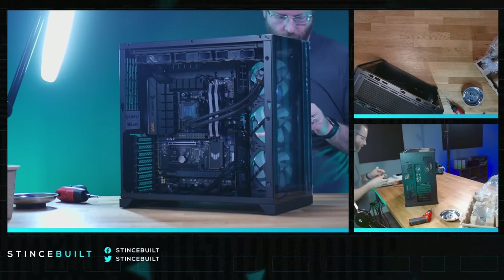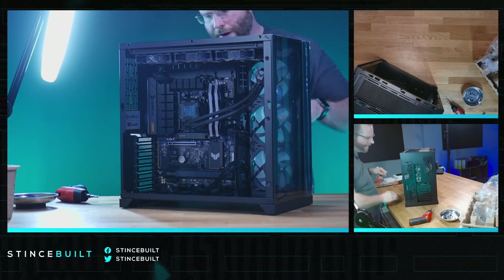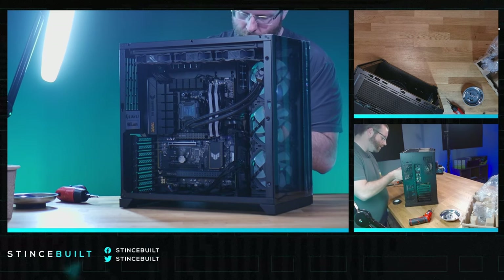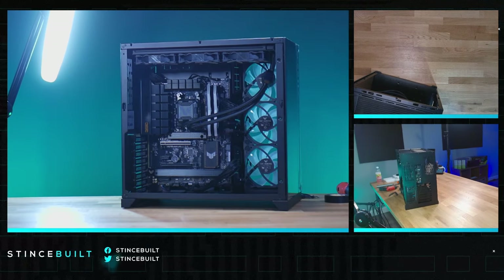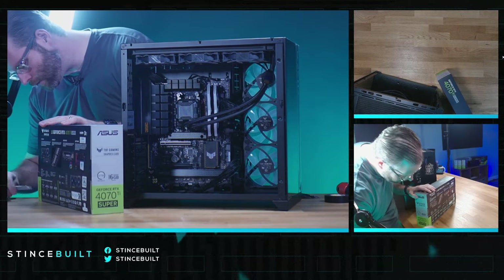One more RGB connection in the back before zip-tying everything up. Finishing the last few rad screws and getting this all ready for the GPU. Here we go — the 4070 Ti Super, the big boy. Opening it up — tough, of course.